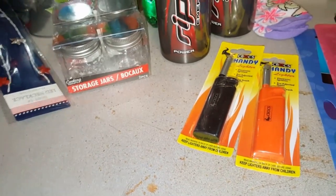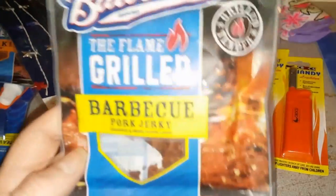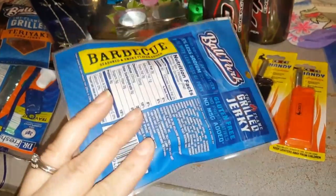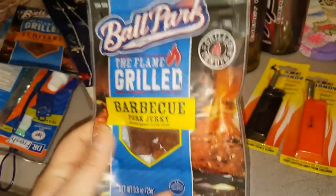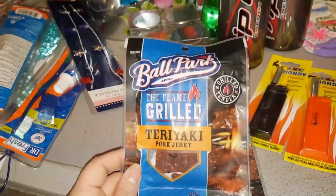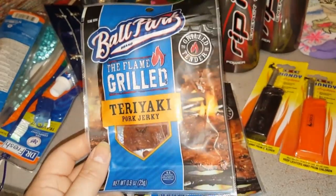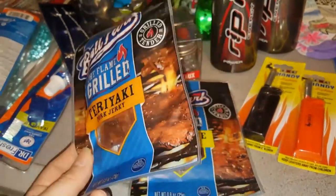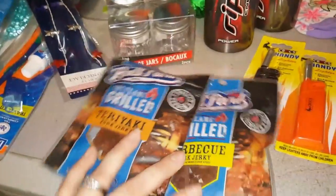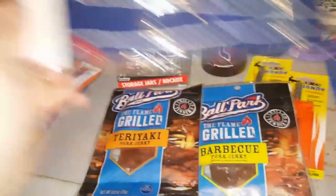These were new — they're the Ballpark brand. This is the flame-grilled barbecue pork jerky, and they were just putting them out. I picked up the flame-grilled barbecue pork jerky and the Ballpark flame-grilled teriyaki pork jerky. We love pork steaks, so jerky — pork, teriyaki, barbecue — this Wisconsin girl is about it!